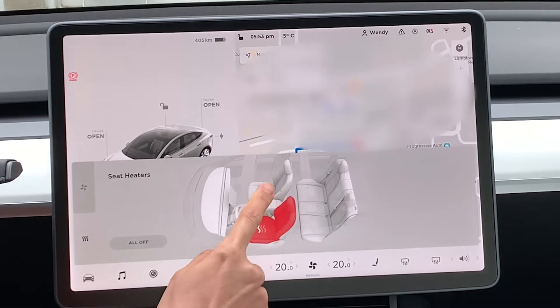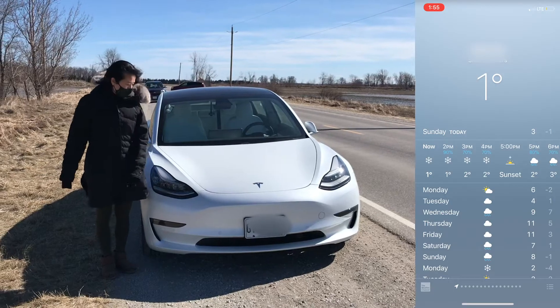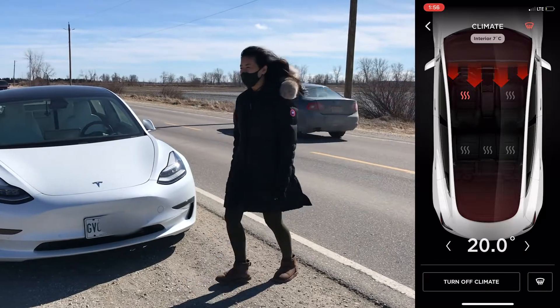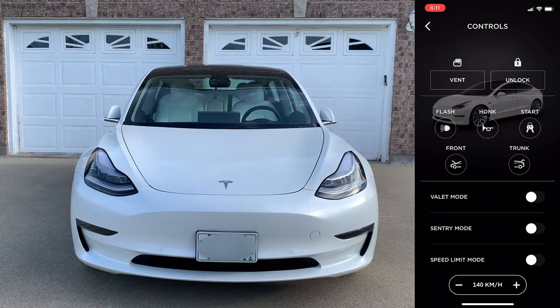The next group is climate control. Here you can turn the air conditioner on for summer or the heat on for winter. I find this super convenient in wintertime — two minutes before heading out, I turn the heat on as well as the seat warmer, so by the time I sit in the car it's nice and warm.